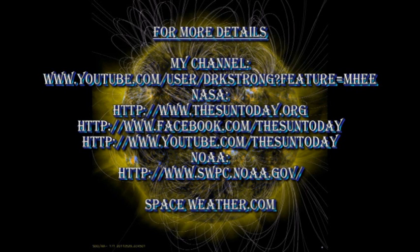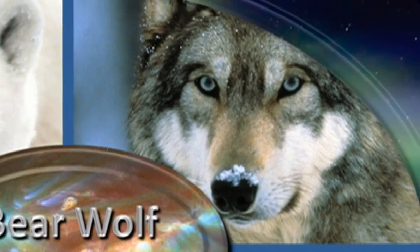If you want any more detail about what's going on, please check out some of the links in the description box below. If you want to see other editions of The Sun Today or some of my global warming videos, please go to my channel. So that's it for today. Keep safe. Bye for now.